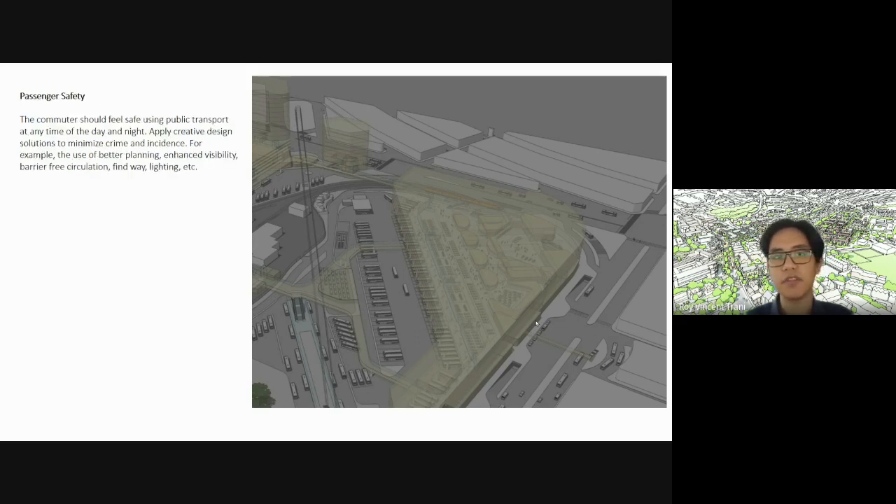Passenger safety should be a main goal. Commuters should feel safe using public transport at any time of the day and night. Apply creative design solutions to minimize the incidence of crime — for example, through better planning, enhanced visibility, barrier-free circulation, wayfinding, and lighting.